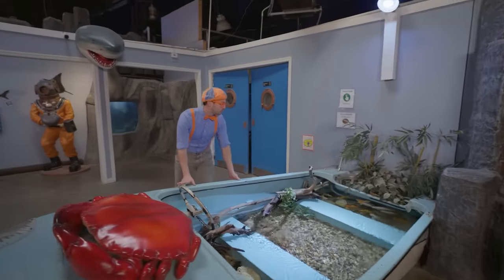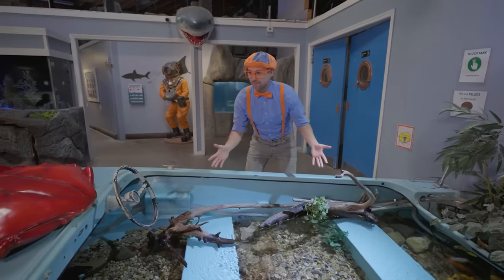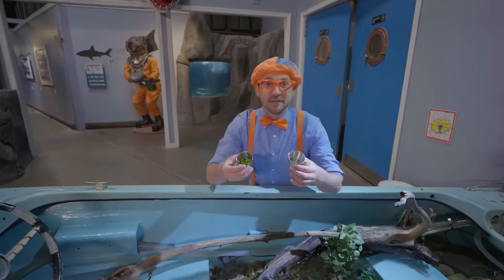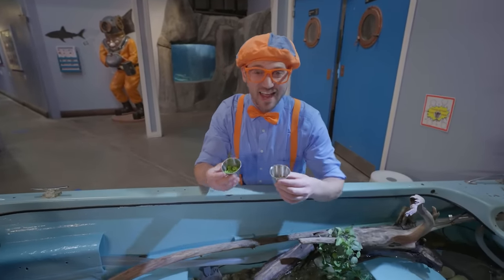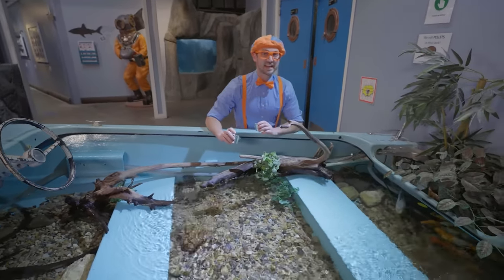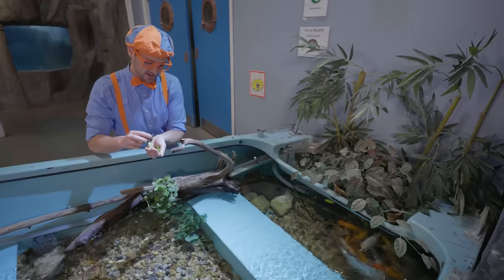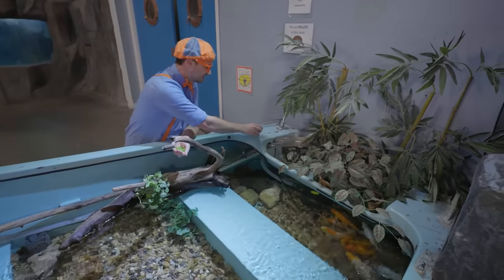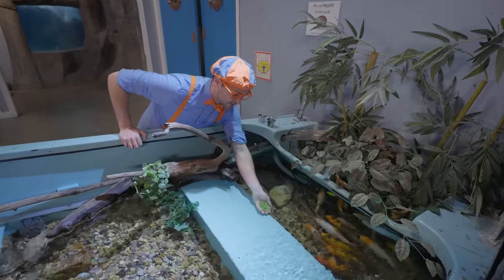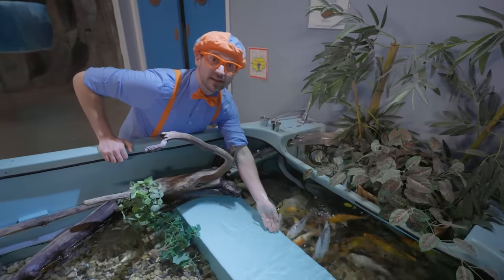Look at this — it looks like an old boat that water got into and rocks over the years. It's a perfect fish habitat! And look at what I have — some snacks for the fish! Just like how you and I like snacks, fish like snacks too! They said I can actually feed these fish. Let's try these peas — pour it in my hand, and we'll see if the fish like to come and eat! Do you see all those fish? Those are Japanese koi fish!